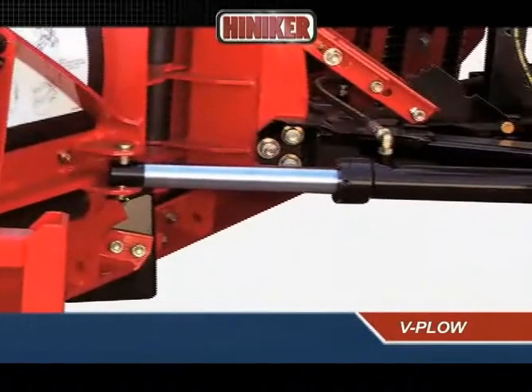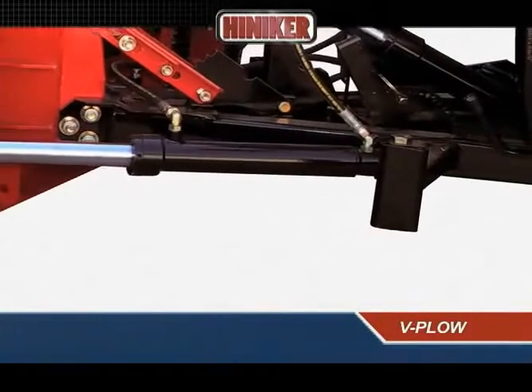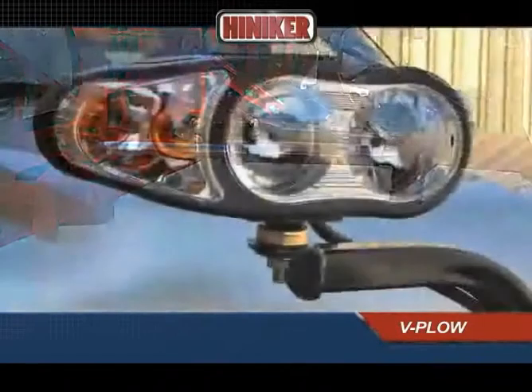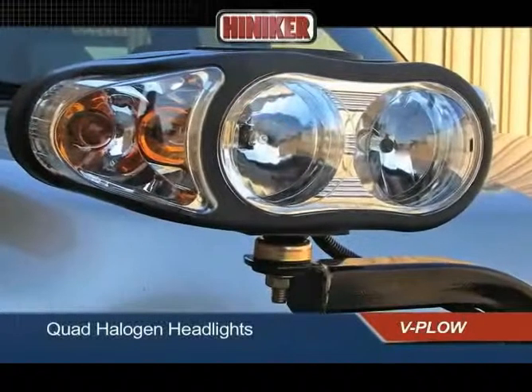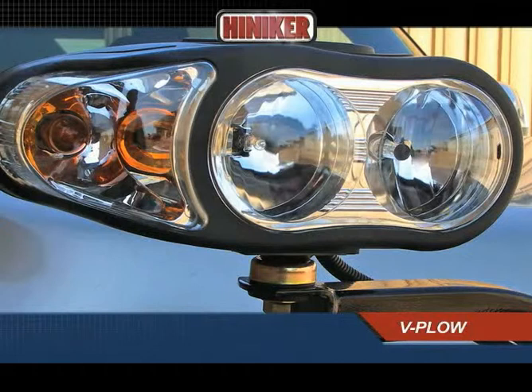Double-acting hydraulic cylinders provide positive control of the mold board wings, so they hold their position even when back-dragging. Super-bright quad halogen headlights provide maximum visibility and safety, with up to twice the illuminating power of typical sealed beam headlights.